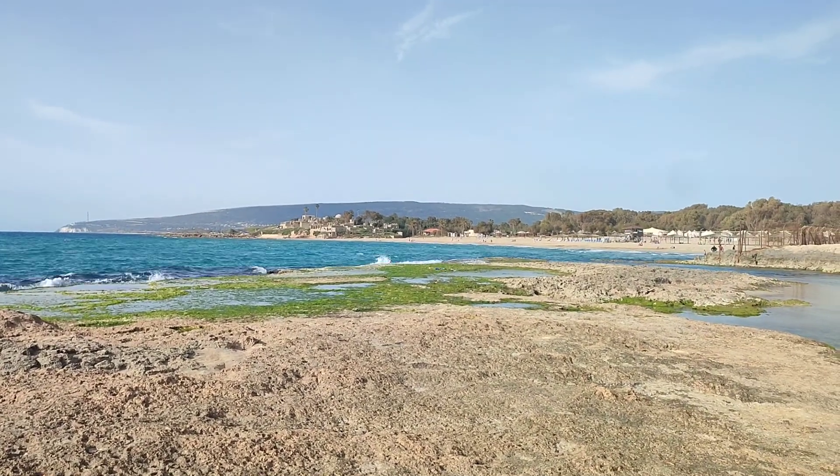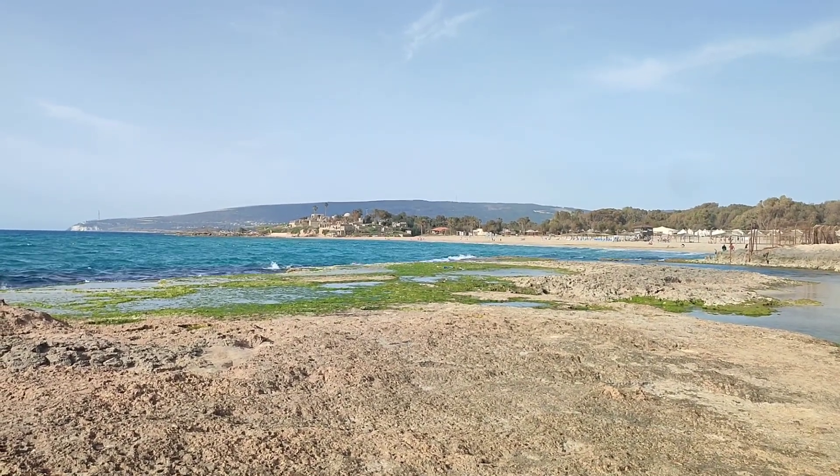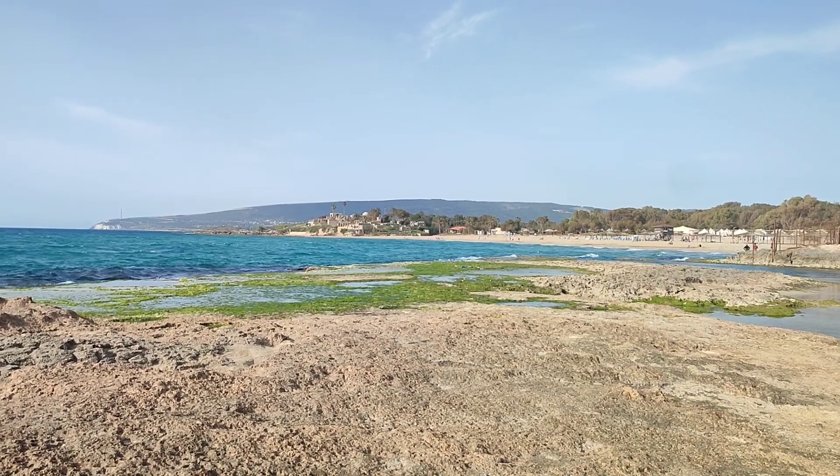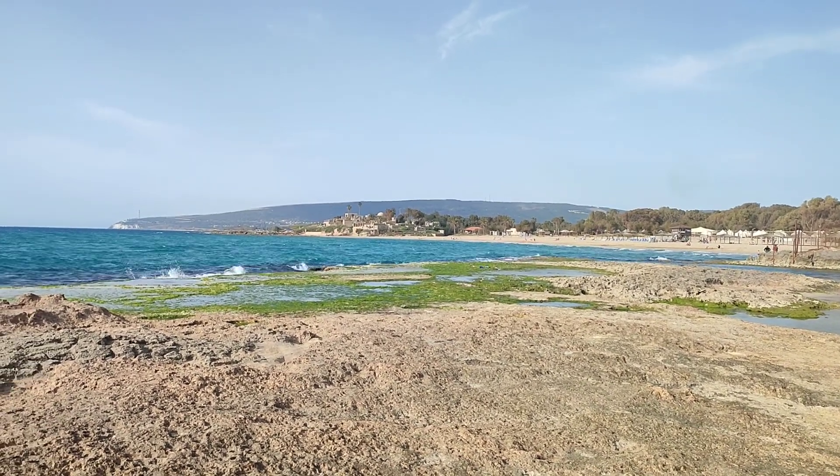Further up on the mountain to the east, on the top of the mountain, you can see the antennas, the military base, and just beyond that is Lebanon.